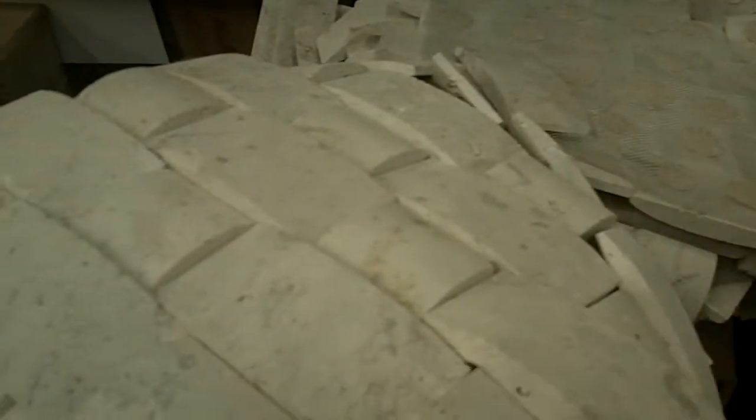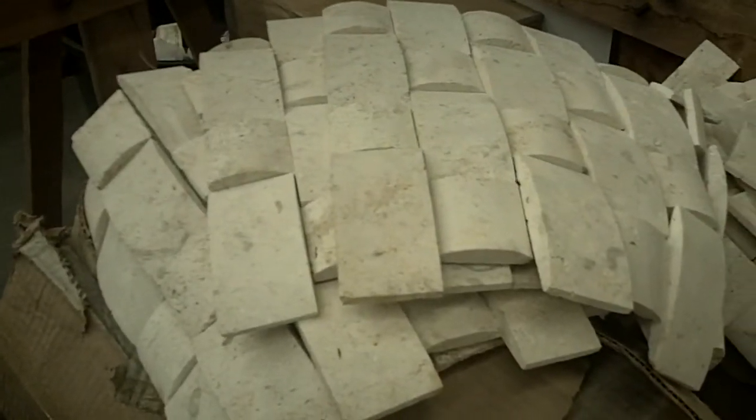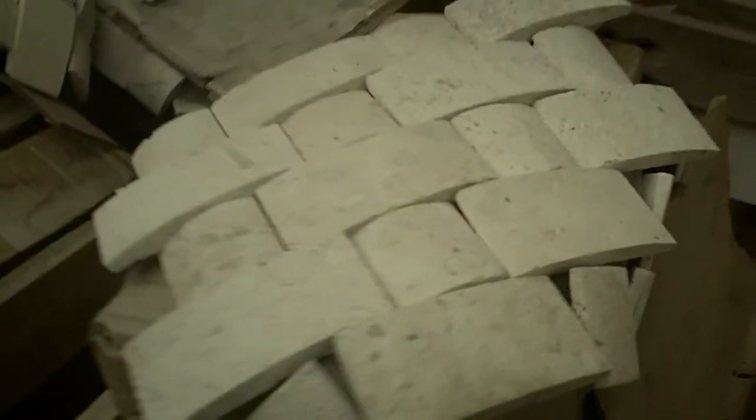There are pallets and pallets of this stuff, so if you need it in even large quantities for your house or project, we probably have it. Here's weave two — we take the small ones and the large ones and put them together. Weave one is the exact same thing but the pieces are at the same angle rather than right angles to each other. See how one alternates and the other doesn't. Weave one and weave two are the items we have the most of in stock, each with well over 1,500 square feet.